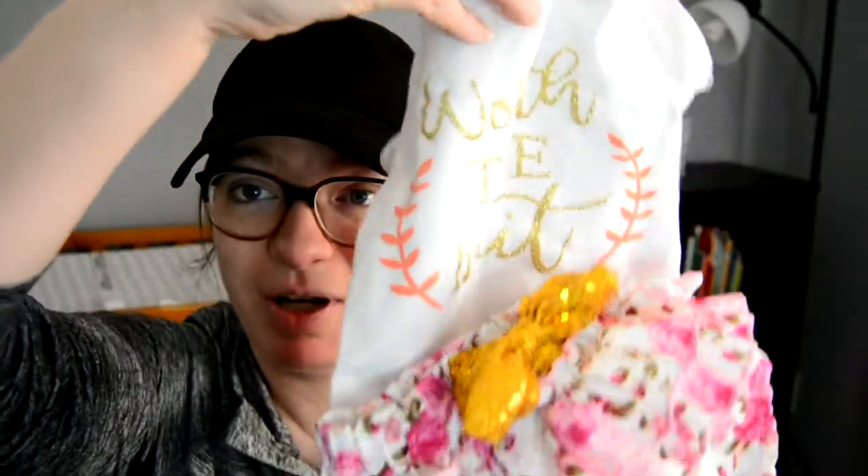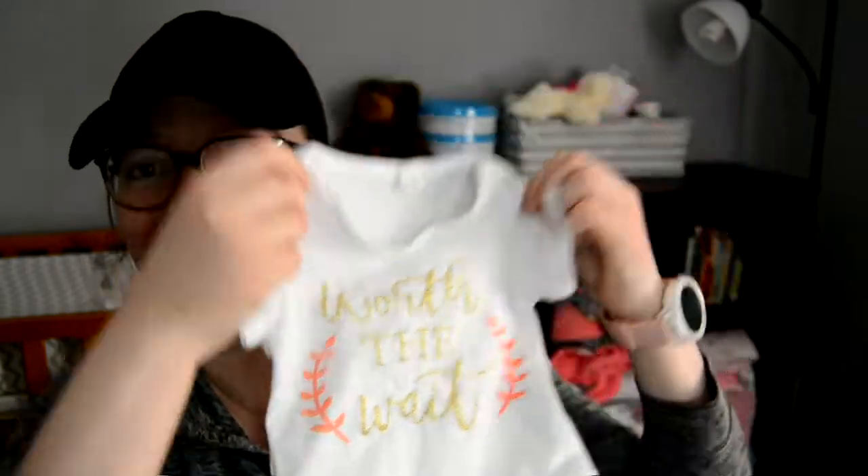On to the inside. This is our take-home outfit — a onesie that says 'Worth the Wait' with a cute matching headband. It's so hard to show you like this, but I am so excited to put that on her. I cannot wait. That'll be what she comes home from the hospital in.